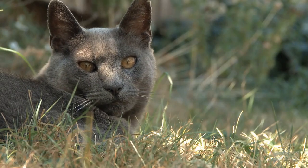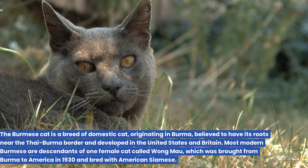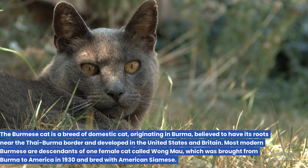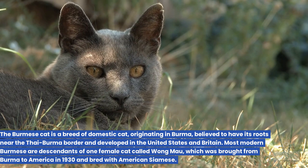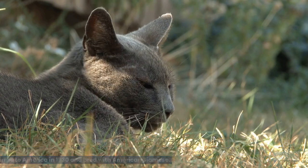5. Burmese. The Burmese cat is a breed of domestic cat, originating in Burma, believed to have its roots near the Thai-Burma border and developed in the United States and Britain. Most modern Burmese are descendants of one female cat called Wong Mao, which was brought from Burma to America in 1930 and bred with American Siamese.